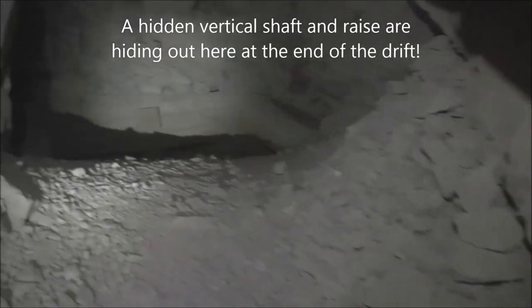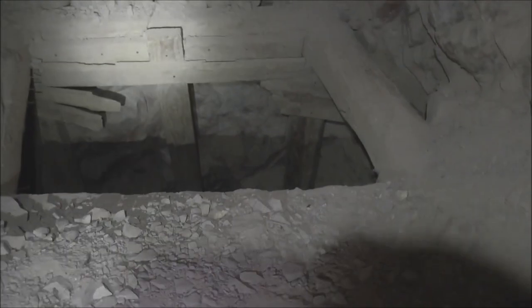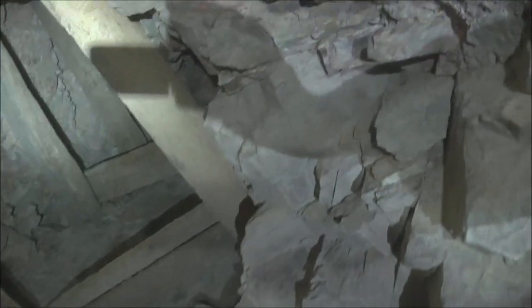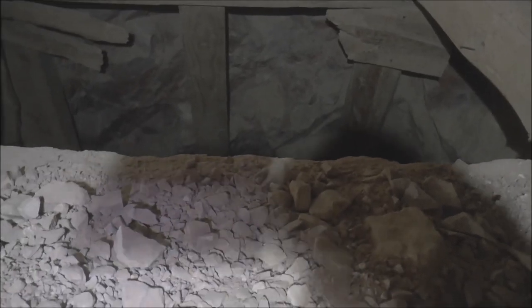Here at the end of this drift is a dead end, but it comes out to a vertical shaft. I'm going to try to get a little bit closer so you can see down into this. That probably goes down to lower levels. It also looks like it goes up — that would be a raise. So this is a raise, a vertical shaft that connects various levels in a mine. That's why there's air coming out of here. I don't know how far down that goes — let me throw a rock in there. It doesn't sound that deep, but it looks like it goes up quite a ways.